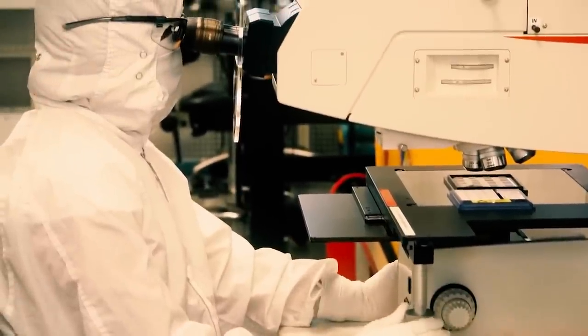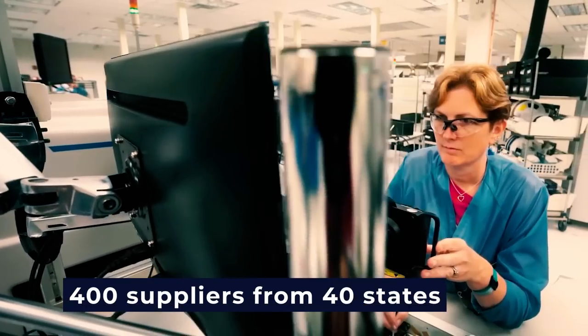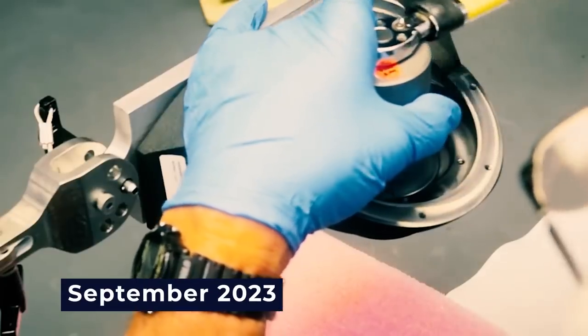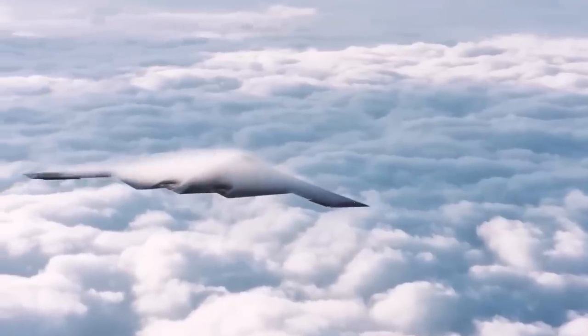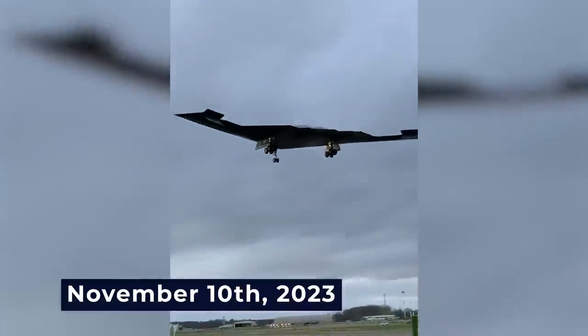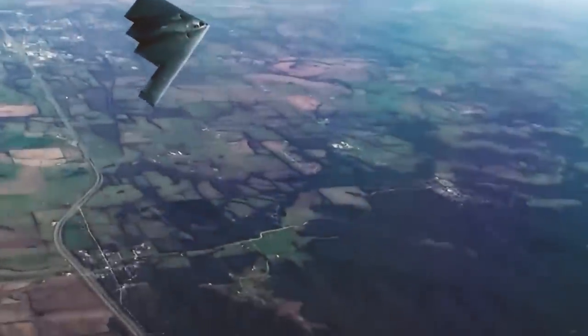The workforce involved in the program included approximately 8,000 Northrop Grumman employees, collaborating with over 400 suppliers from at least 40 states. As of September 2023, fueling and engine tests for the B-21 were progressing, aligning with the expected first test flight projected by year's end. The B-21 completed its inaugural test flight on November 10, 2023, at the Air Force's Plant 42 in Palmdale, California, marking a noteworthy milestone in the aircraft's continuous development and testing phase.